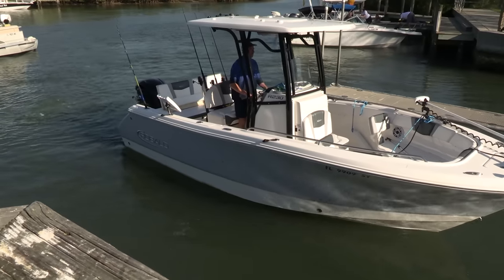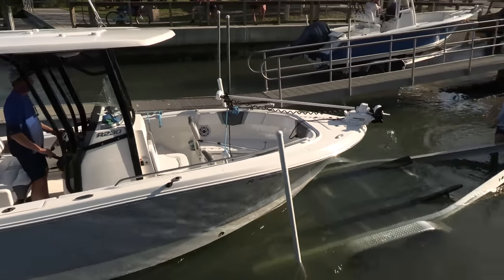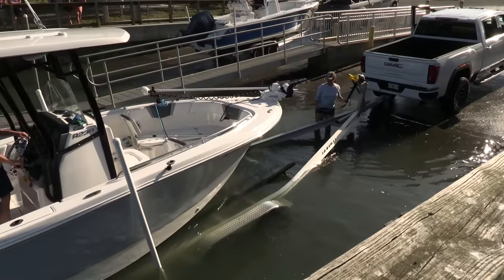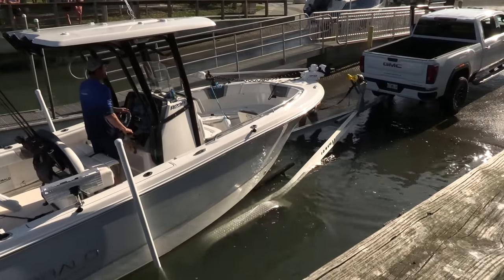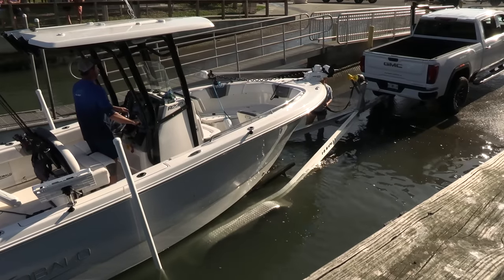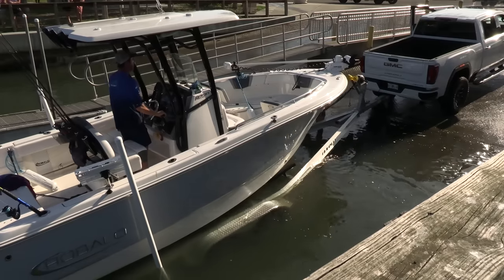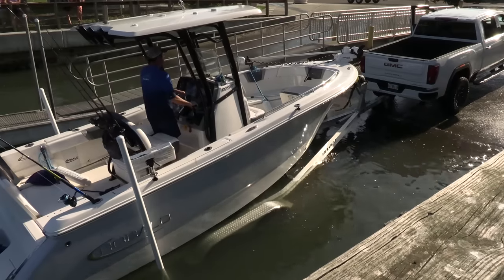Well this second attempt does good. He gets it up there. And this one here is just right about the right depth. He's just got to give a little bit of throttle there and he'll get that thing up there. Look at that. Perfect trailer position.